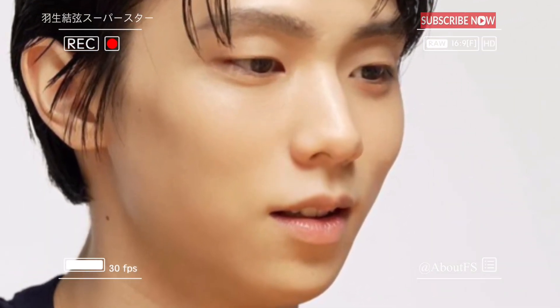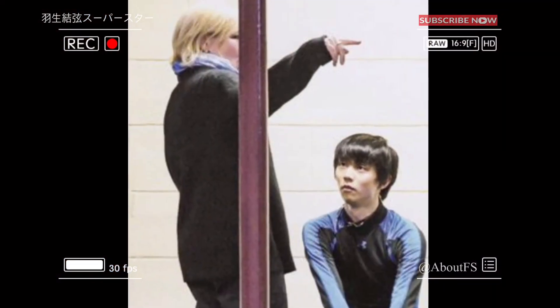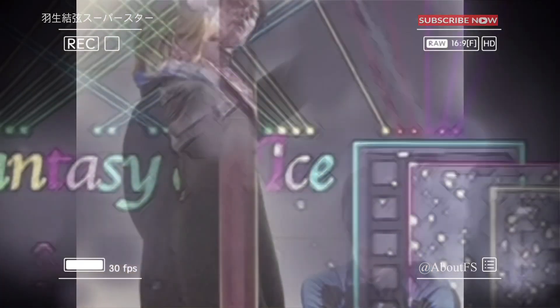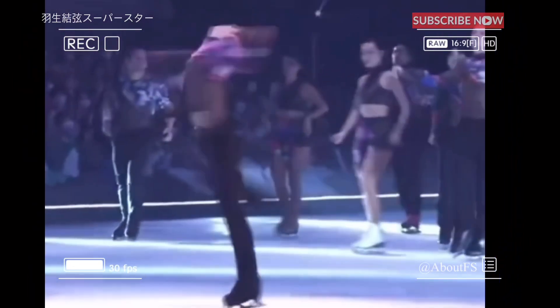Hanyu said, 'Without music, figure skating is nothing,' adding that sound equipment is also needed. In addition, an iPad is used to record and check choreography and jump form on the spot. When you look at a program objectively, you can see if it's really cool, if it's clean, and if it conveys the theme you want to convey.